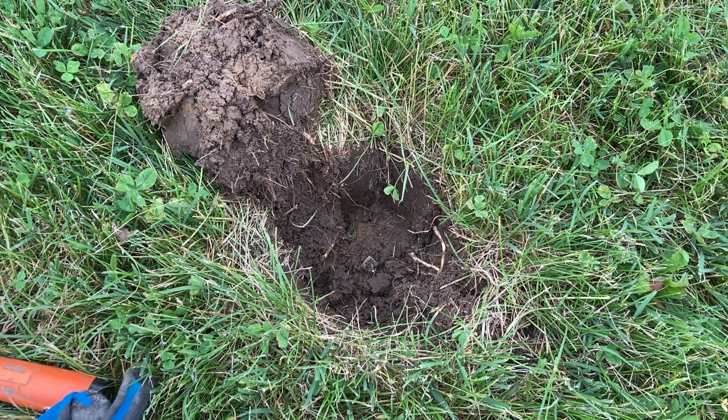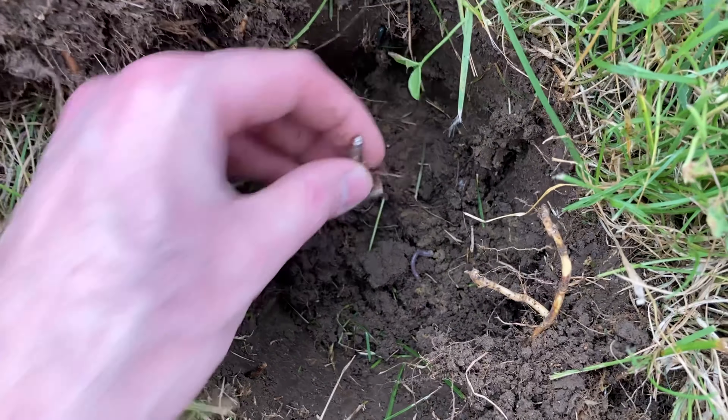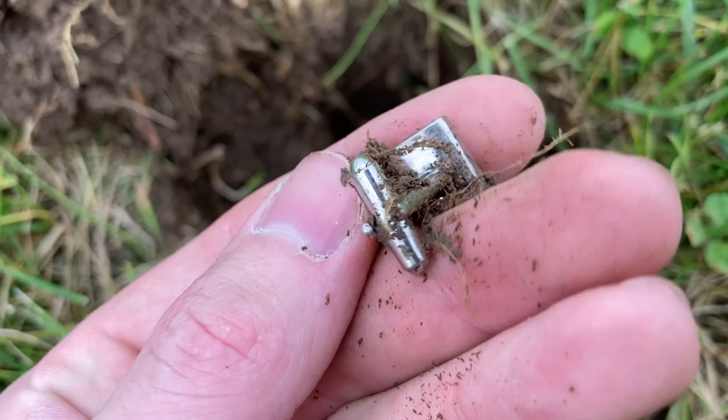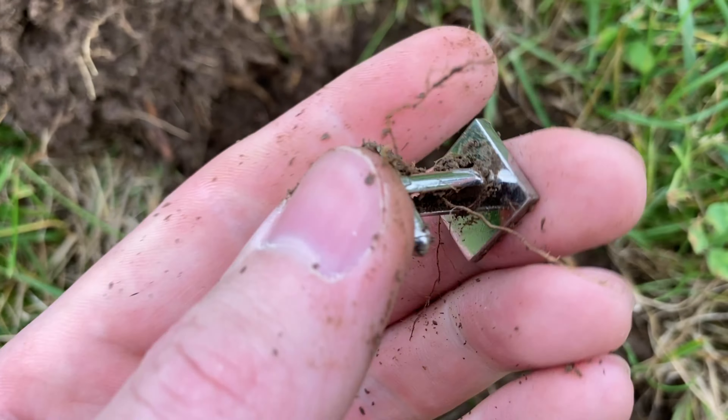This was a pretty weird find — it was actually sitting on the sidewall of this hole. It is a cufflink. I don't find these too often. I don't think it's silver, to be honest. But it's kind of neat. Doesn't look too old. We'll put it away.